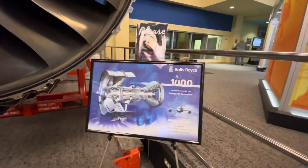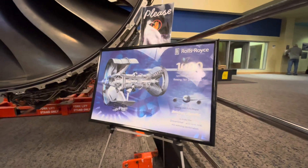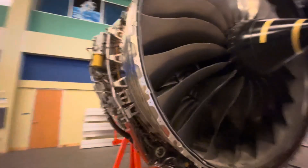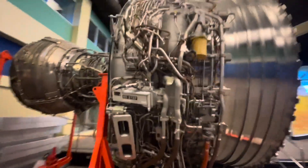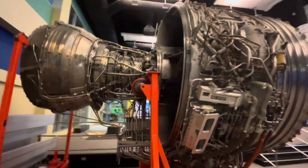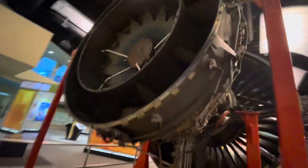This is a Rolls Royce engine. Look at that — up close and personal. That's massive.